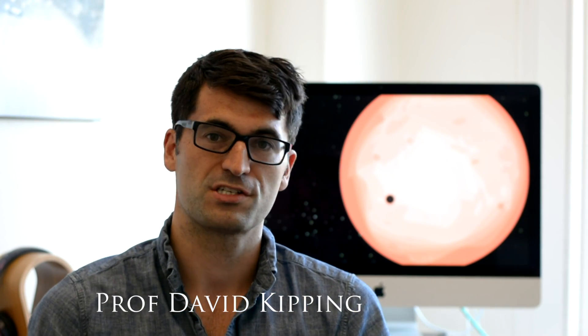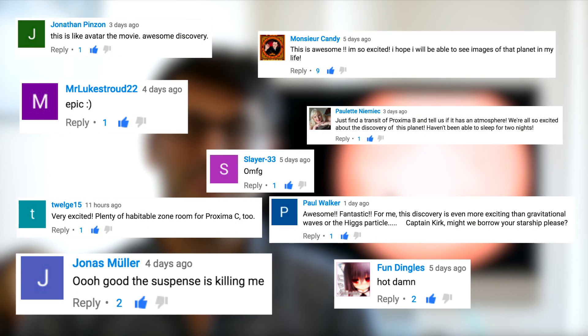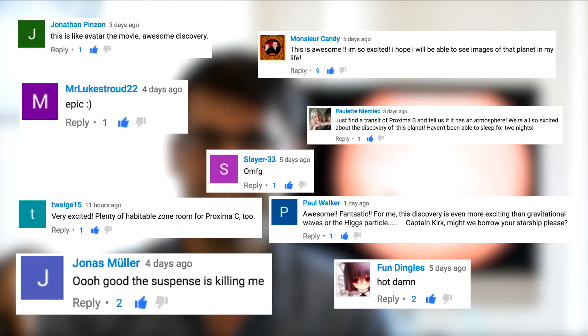Hey exoplaneteers, it's David. We had a whole bunch of great comments and questions asked about the two Proxima Centauri B videos that we shot last week. So this is going to be a Q&A video responding to some of those questions. Let me just say it was great to see so many of you were as excited about this planet discovery as I am.